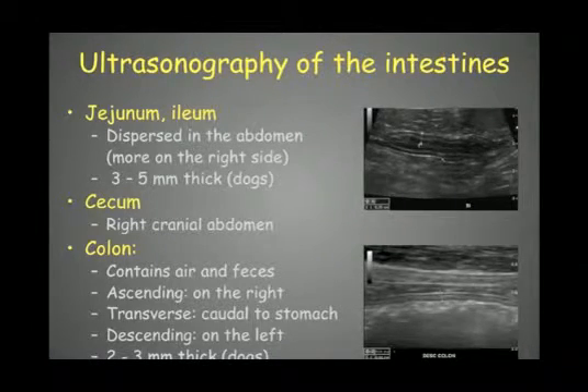The colon consists of three parts: the ascending colon on the right, the transverse colon caudal to the stomach, and the descending colon on the left side.